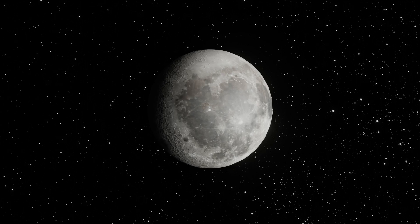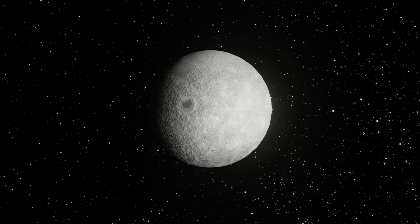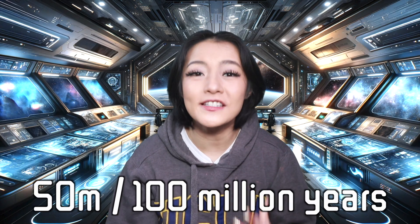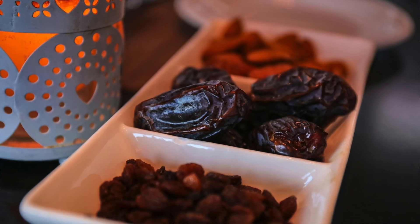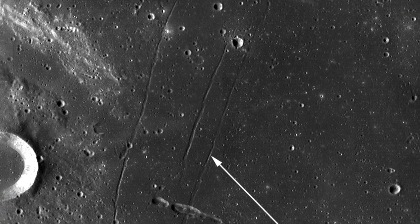As it cools, portions of the liquid outer core solidify. The volume decreases, and the moon undergoes a significant contraction, diminishing in size by approximately 50 meters every few hundred million years. This process is akin to how a grape transforms into a raisin when you set it out in the sun — basically, the moon is super wrinkly all over.